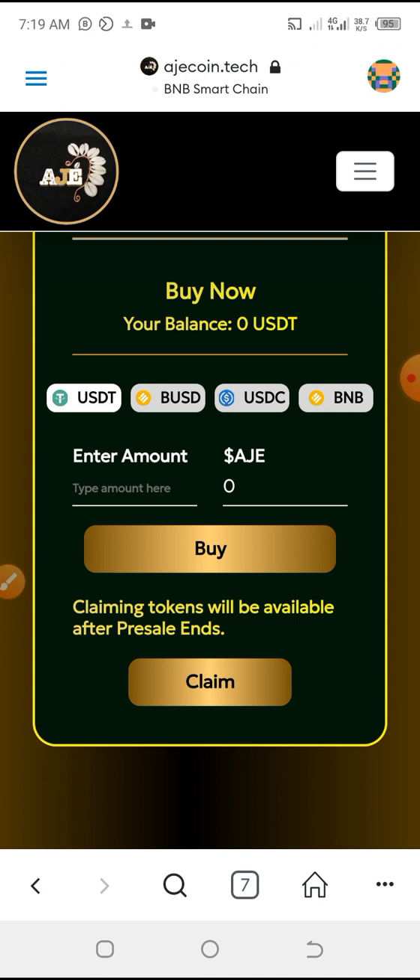We have USDT, BUSD, USDC, and BNB — you can invest any of them, whichever one you have. The pre-sales does not have a minimum limit and it does not have a maximum, so that means you can invest as low as one dollar, five dollars, ten dollars — any amount you love to invest.